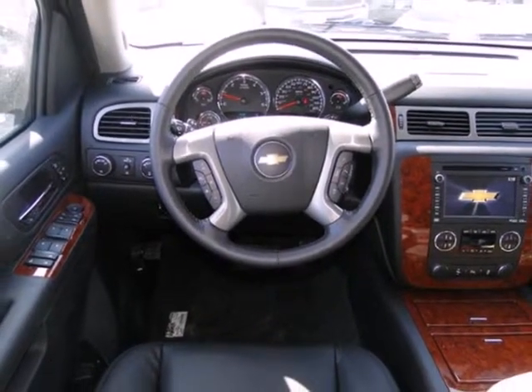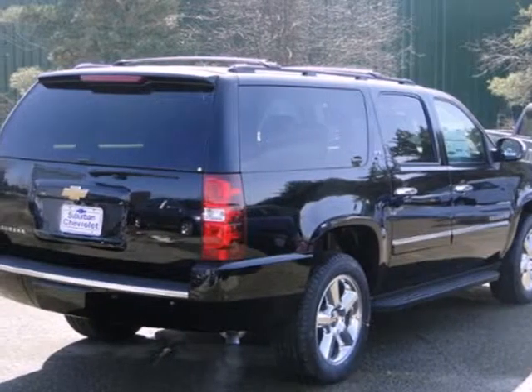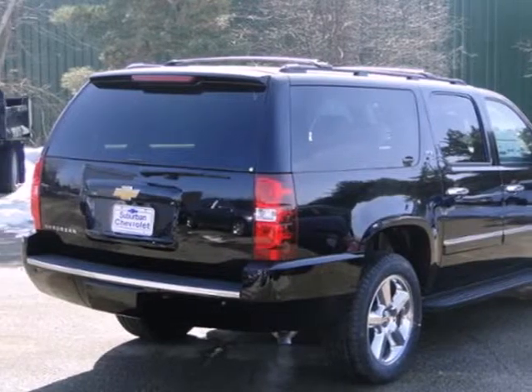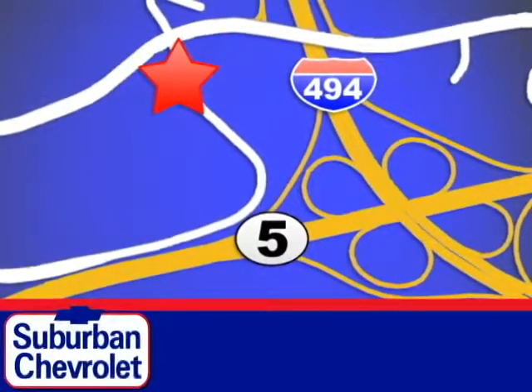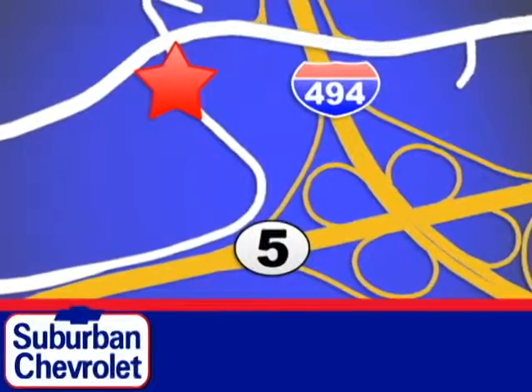Don't go for ordinary — go for style and broad. Come see this Suburban today. Stop in for a no-obligation test drive and shop over 16 acres of inventory. We are conveniently located in Eden Prairie at Highway 494 and Highway 5.